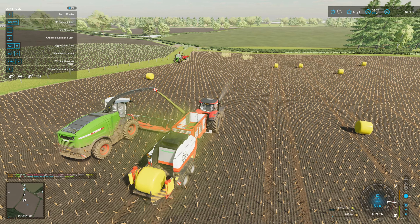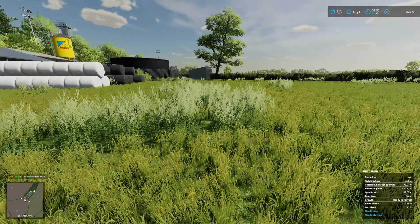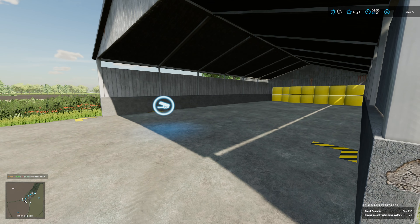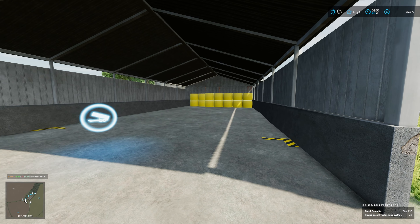Down at our newly built bale storage shed thing. Tucked it up in this corner, done a bit of landscaping, and hopefully this all goes to plan. Yes, look at that - marvellous! There we go, come on, last one. Super. So we can jump out now. Bear in mind I've never used this before. It displays - 24 out of 250, and it tells us what it is. Very, very handy.